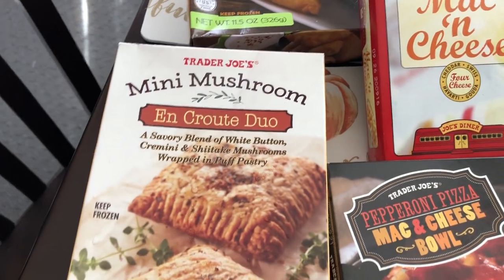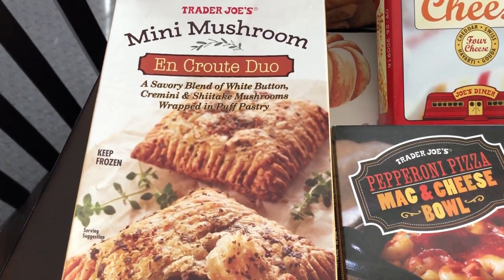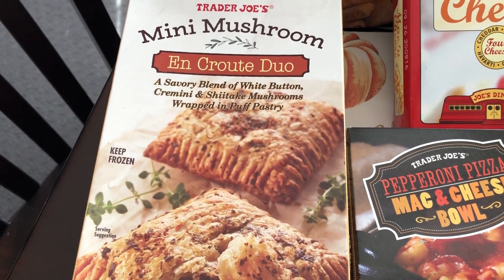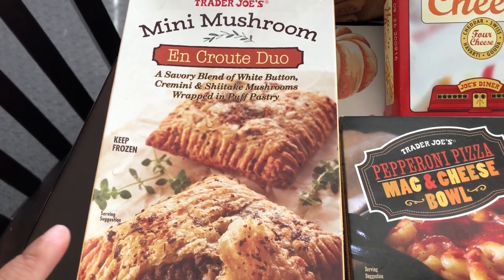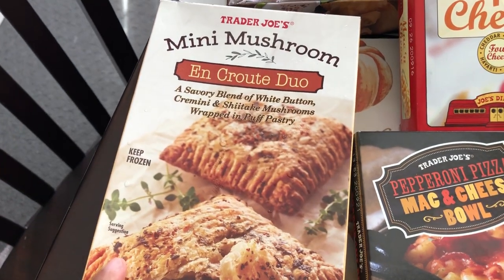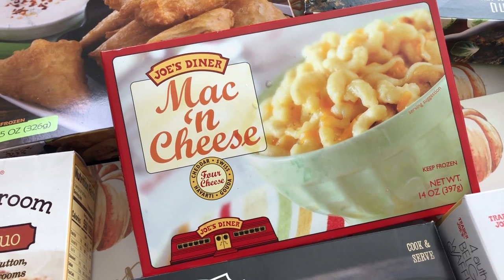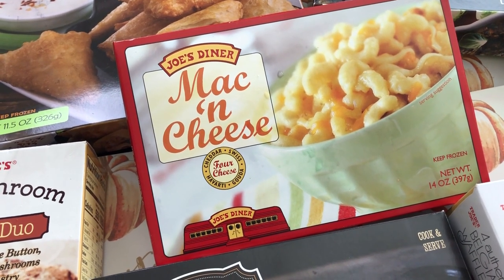I also saw these mini mushroom puff pastries — a savory blend of white button and shiitake mushrooms. It's a pretty big box but you only get two, so I hope they're really good. Then I grabbed our mac and cheese; we really like this one. One box has two servings, so it'll be a quick side dish for my husband and me.